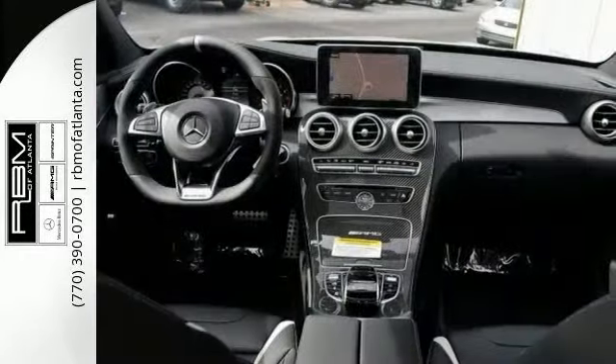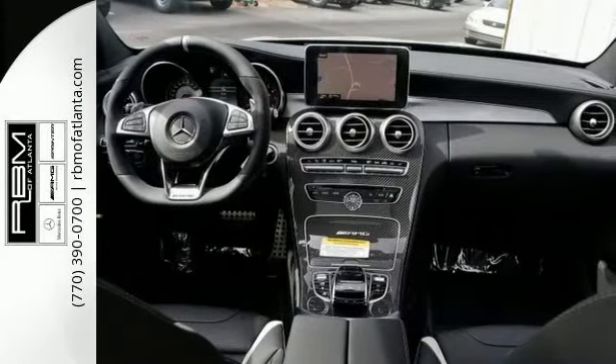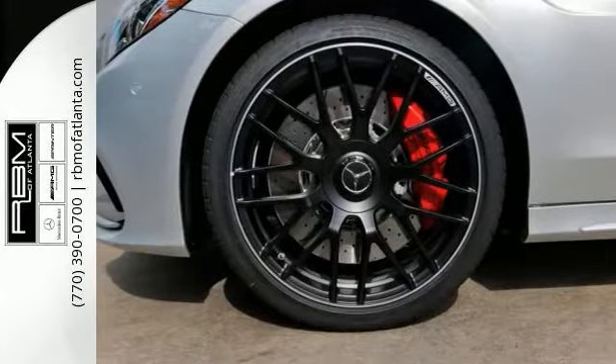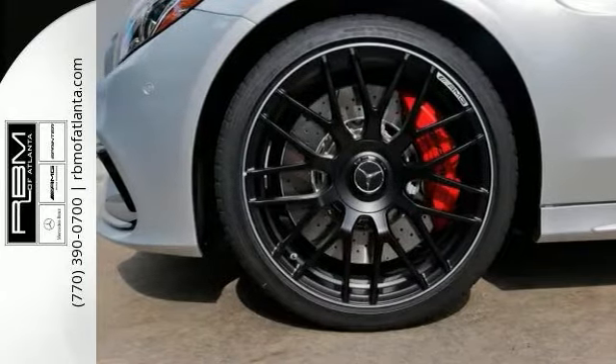Features include climate control, Parktronic with Active Park Assist, Bluetooth, heated leather seats, multimedia package and more. Could be your dream car. Come check it out today.